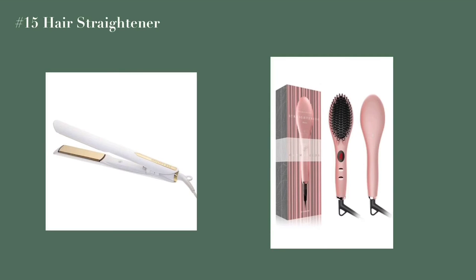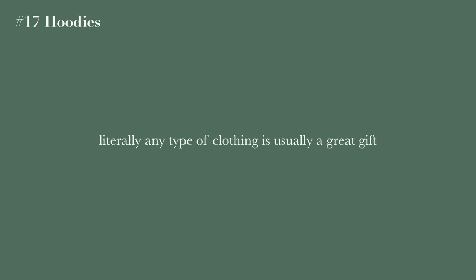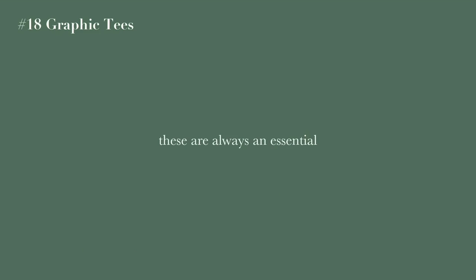A hair straightener and a hair curler are also great options. The next category is clothing. Hoodies are always a great gift — literally any type of clothing is — but especially since it's winter now in America and other places, hoodies make a particularly great present.